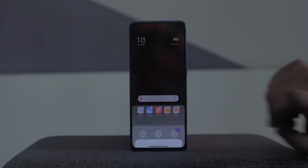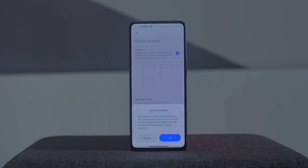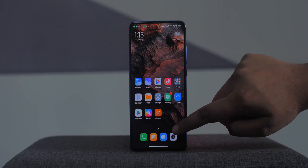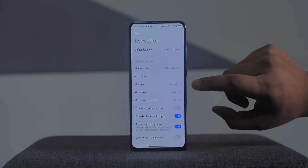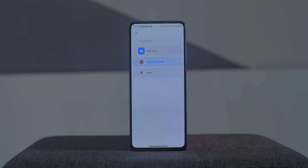I noticed some interesting changes in the launcher. In the launcher settings, you now have an option to enable the app drawer. Enabling this brings a very Poco Launcher-type app drawer, which is nice. I'm not sure if they'll keep this option in the final release but they've been testing it out for quite some time. There's also an option to choose the Google Discover feed instead of the app vault on the home screen, which is another great change.